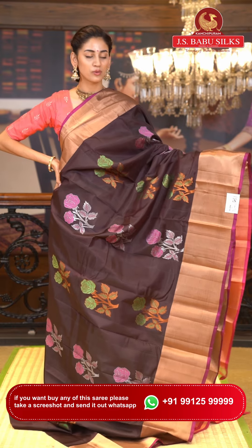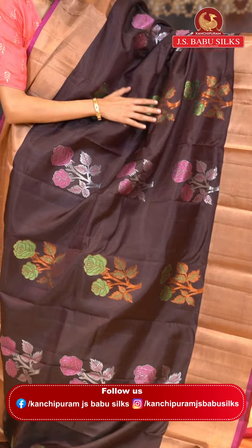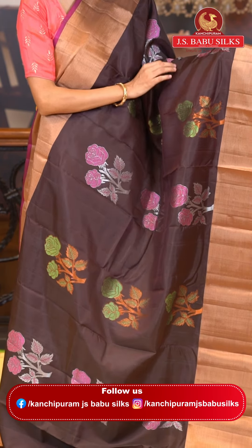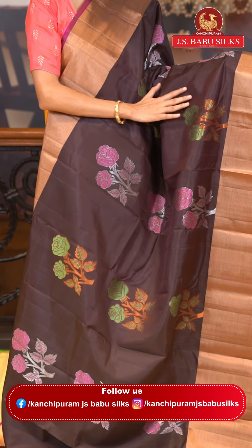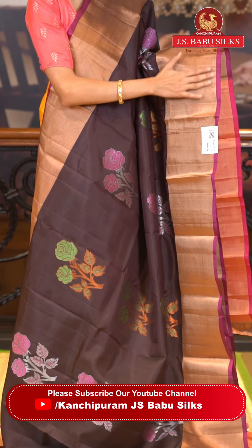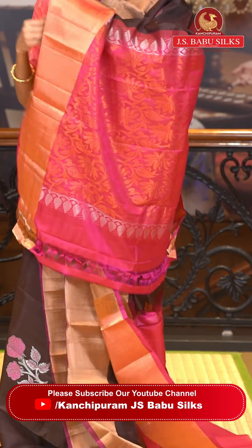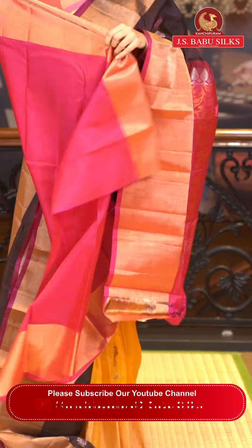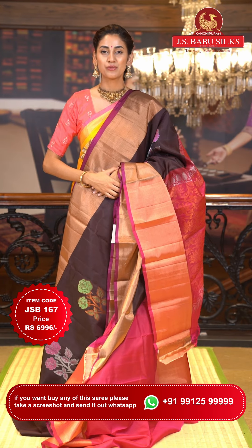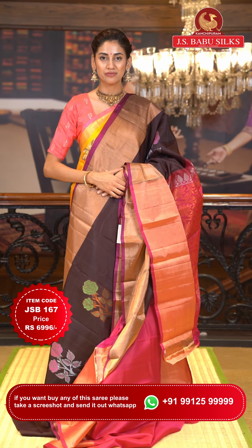This is a beautiful dark brown with pink color Uppada saree. On the body we have floral buttas — roses in green and pink color with silver and copper zari work — adding a beautiful contrast with the chocolate brown body. The border has copper zari kadhi with a magenta color edge. The pallu has florals and leaf style brocade work in copper zari. Item code JSB167, weaver's price ₹6,996. WhatsApp 99125 99999.